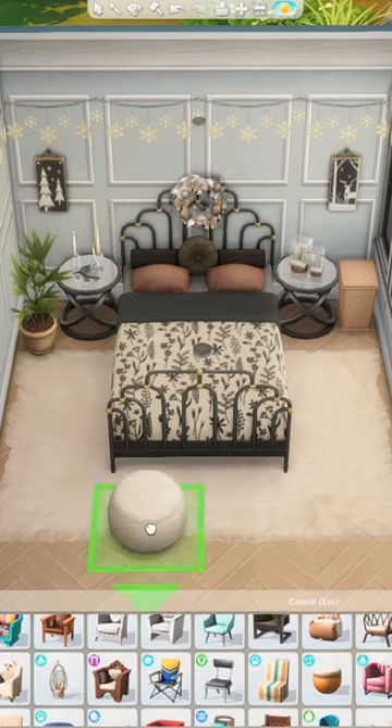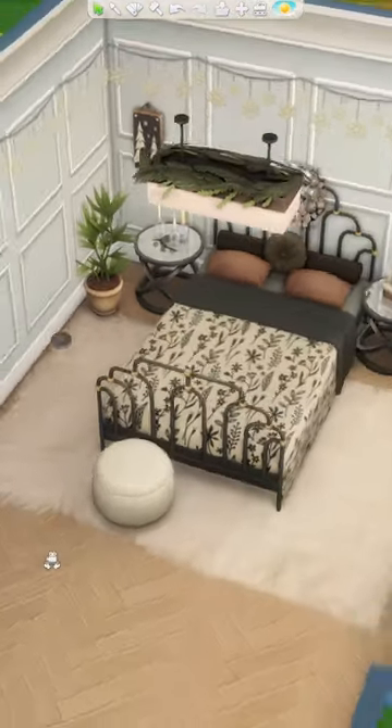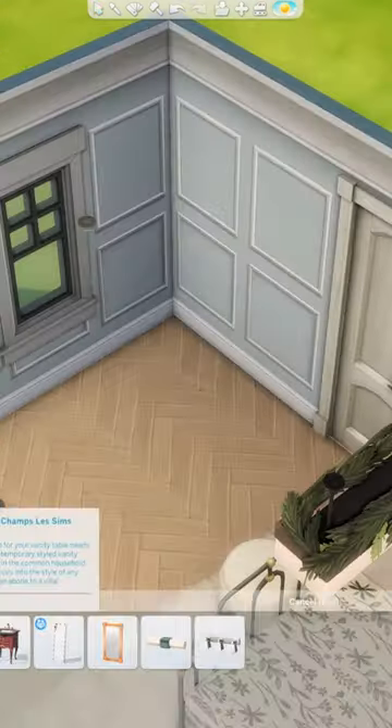For this bedroom, I was thinking a classy rich teenager lived here. Their decor is very polished and expensive looking, and they even have a fireplace in their bedroom. You know you're rich rich when you have a personal fireplace in your bedroom.